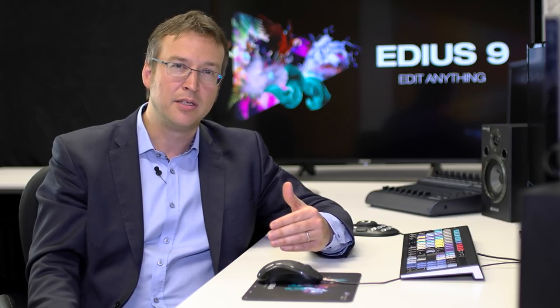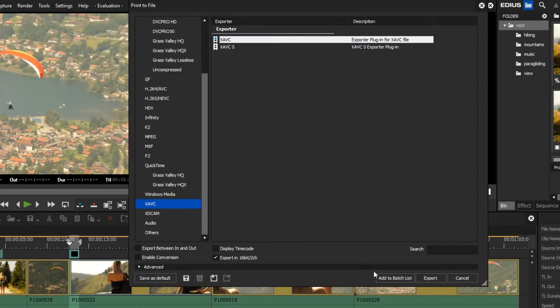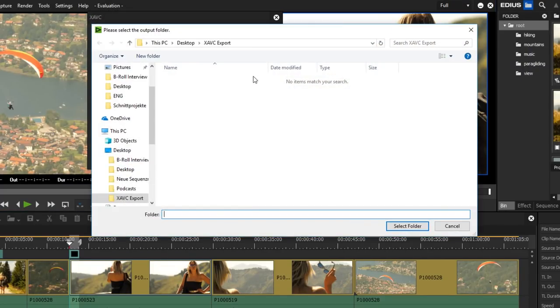The strong point of EDIUS has always been the stability of the software and the ability to work really fast with different kinds of native formats. EDIUS allows you to finish your video quickly and delivers very high output quality. This has a lot to do with the development team being situated in Japan — where most cameras come from — making communication between camera developers and editing software very important. For example, the Sony XAVC support in EDIUS is much better than in any other editing solution on the market.